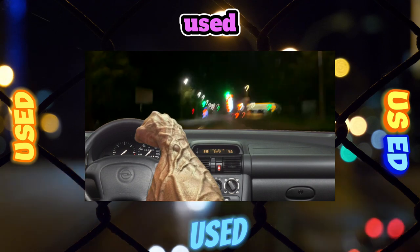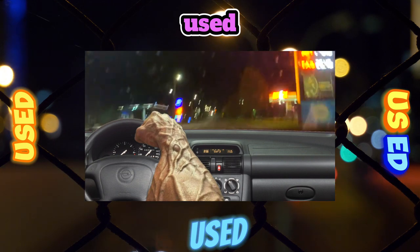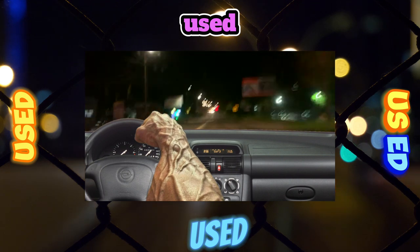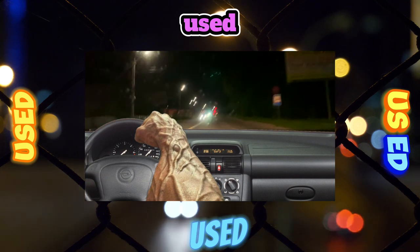Suspension. The chassis is stiff, which is typical for B-class cars. After about 40,000 kilometers, the bushings of the front and rear stabilizers break on bad roads, and after 60,000 kilometers, the silent blocks of the front levers. Ball bearings and silent blocks of the rear beam last much longer.